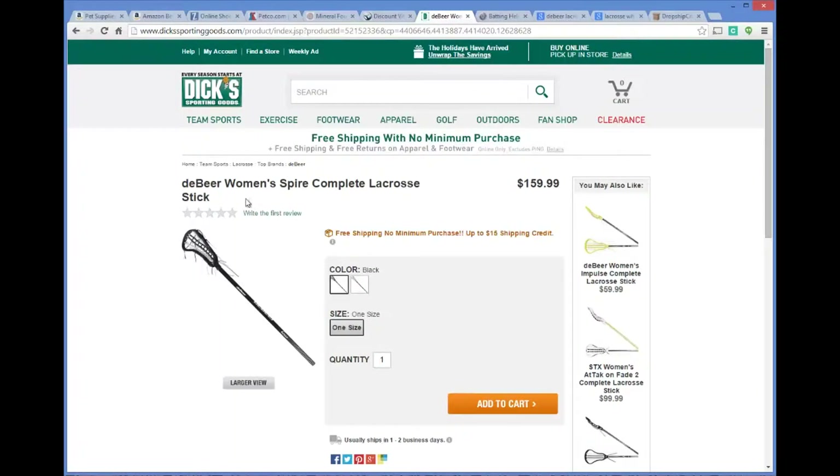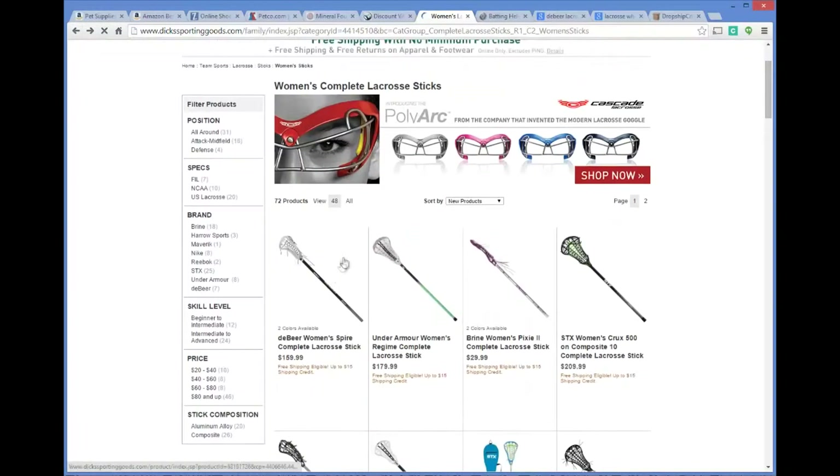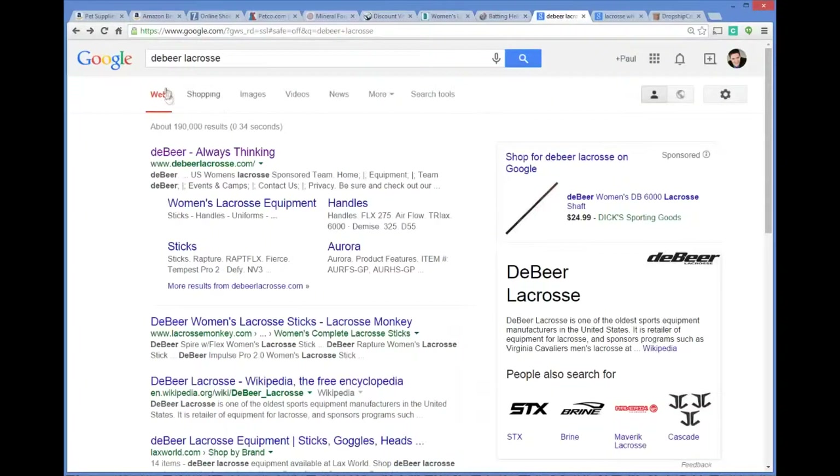For example, let's go over to Dick's Sporting Goods, where they're selling a DeBeer women's Spire complete lacrosse stick. DeBeer is the maker of that product. Once I find out the manufacturer, I note there are also other brands like Under Armour, Brine, and STX that make lacrosse sticks, so you've got multiple options. We're just going to use DeBeer as an example.